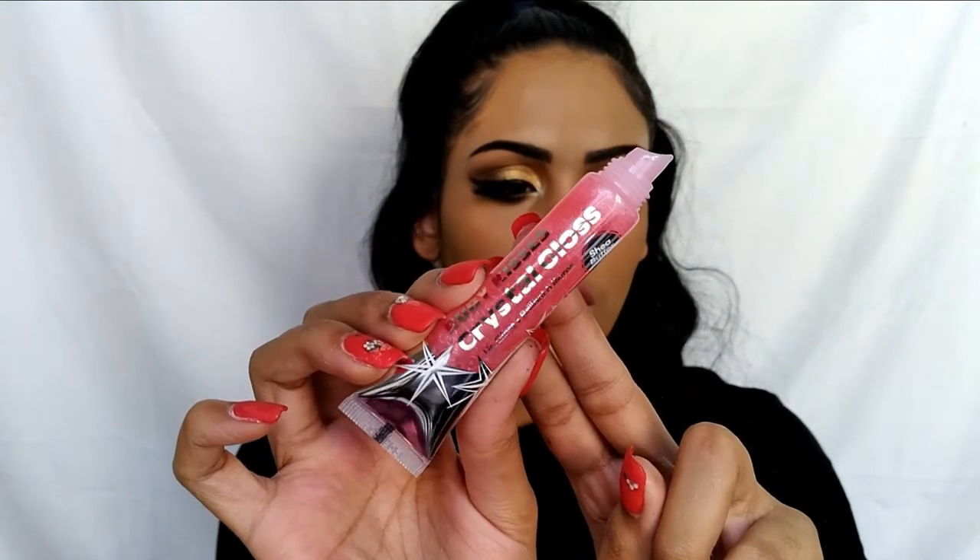This is how the Crystal Gloss looks. It's thick — I'm just trying to spread it out a little bit more. There we go — we're looking good now.